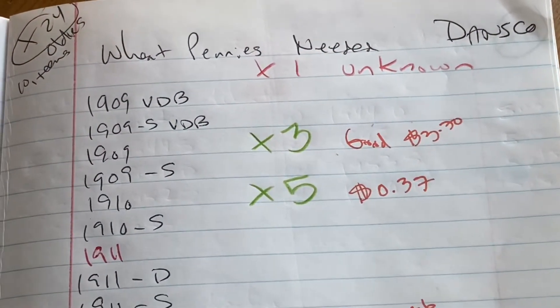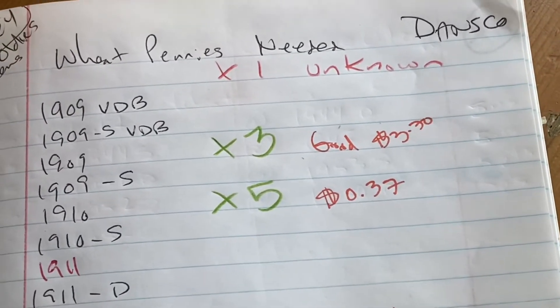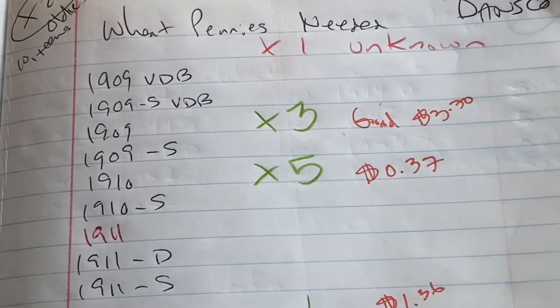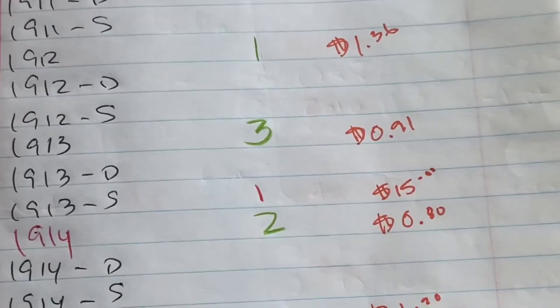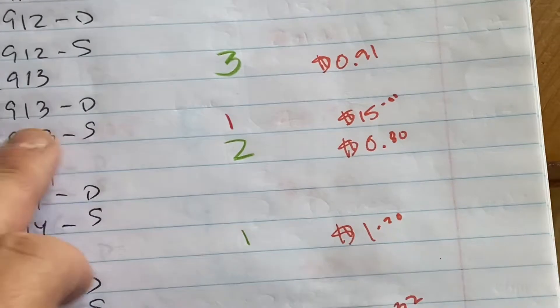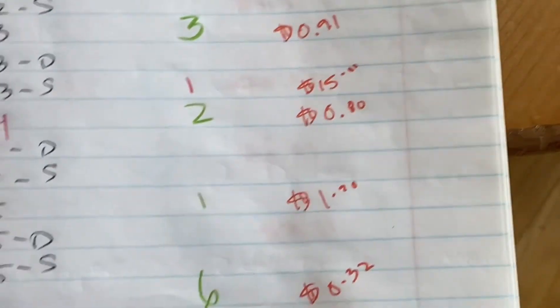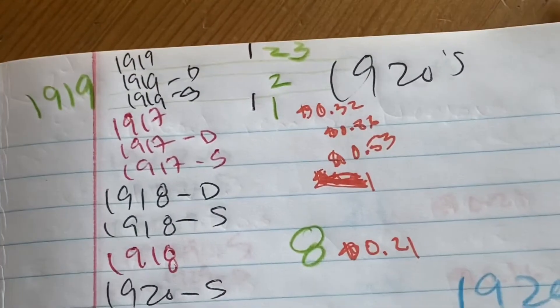Here are all my 1909s and teens. We got 3 1909s, and the value on a good one is about $3.70. We got 5 1910s, good value 37 cents. 1 1912, 3 1913s - maybe a 1913S, but I'm not certain; if I do have that it's a really good coin. 1 1914, 1 1915, 6 1916, and 23 1919.